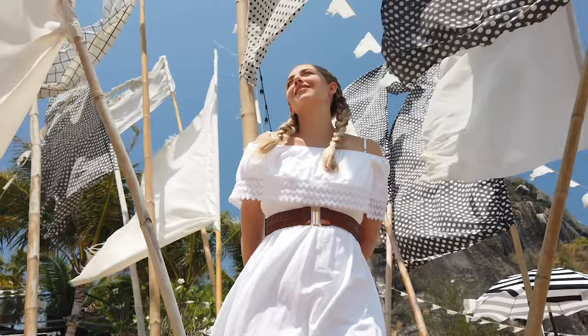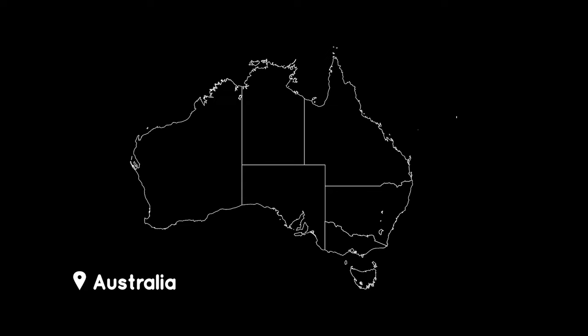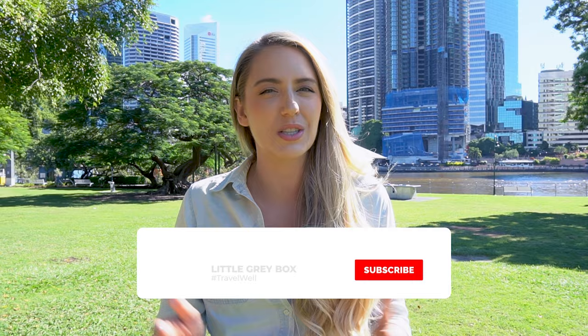Hello and welcome back to Little Grey Box. It's Phoebe here with Matt behind the camera. On this channel we share all our experiences and tips to help you travel well. In today's episode we are in Australia, in sunny Queensland, in our beautiful hometown of Brisbane, and we are going to be showing you some of the very best budget-friendly things to see, do and eat.